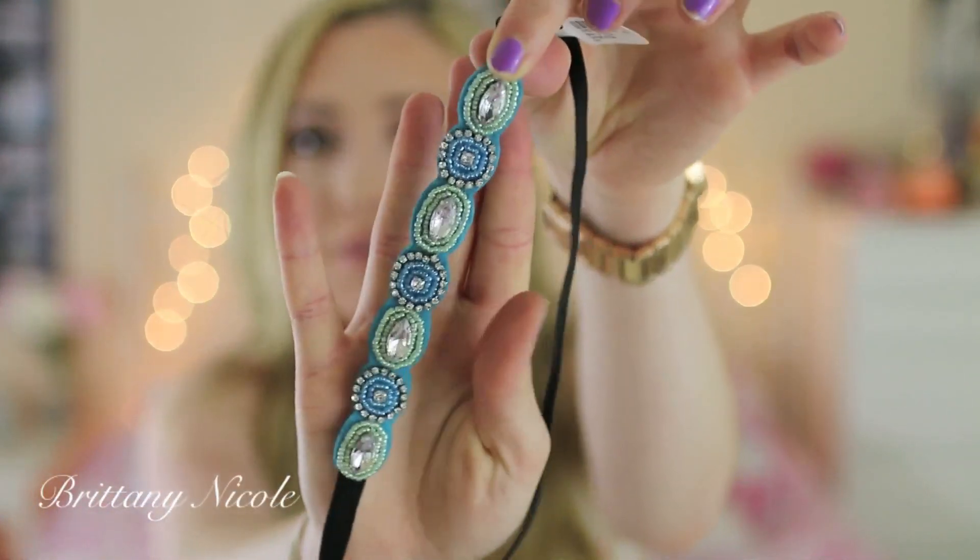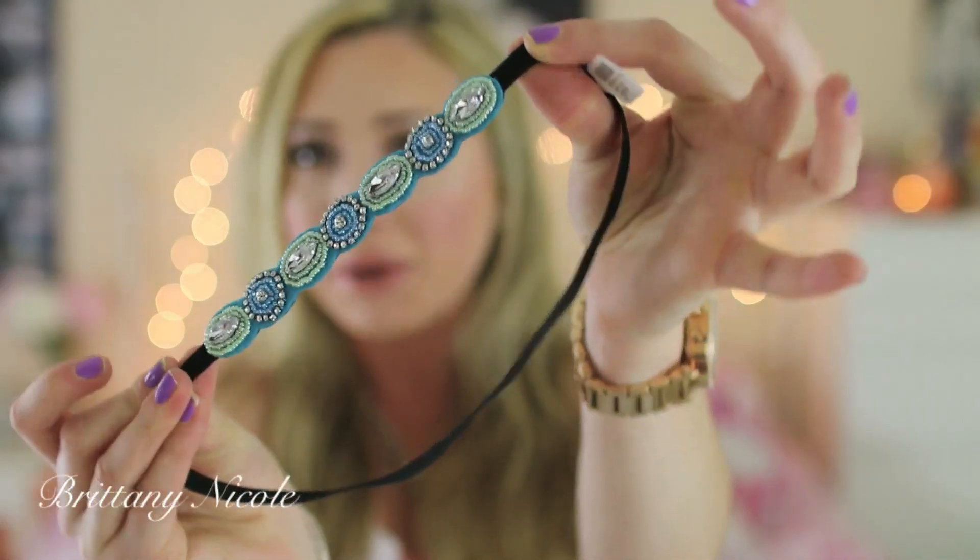Then I got this headband from Claire's and I could not believe how expensive it was — I was thinking it was like $8. It has little gems and beads on it and it's well made, but can you guess how much it was? This was $20 for this headband. I could not believe that, but there was a huge line behind me and I get really embarrassed easily so when the lady rang me up it came to almost $50 for three earrings and the headband. I do like it and I will wear it, it's just $20 and I don't think it's worth it. But things happen and you buy things you don't need.